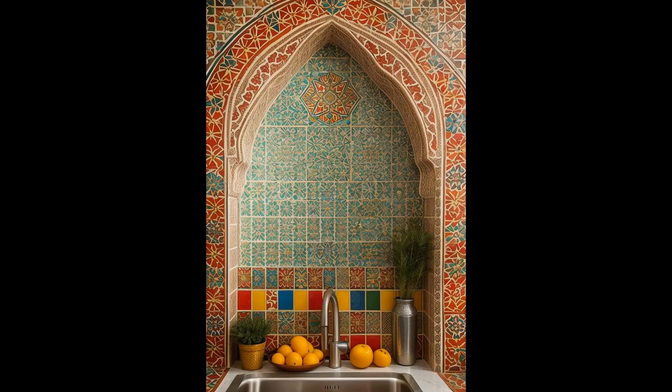Moroccan-inspired tiles bring a burst of color and intricate design to any kitchen backsplash, offering a unique blend of culture and artistry. These tiles are renowned for their vibrant patterns and rich hues, ranging from deep blues to earthy reds, instantly transforming a kitchen from mundane to magnificent. The beauty of Moroccan tiles lies not just in their appearance, but in their ability to create a focal point that tells a story.